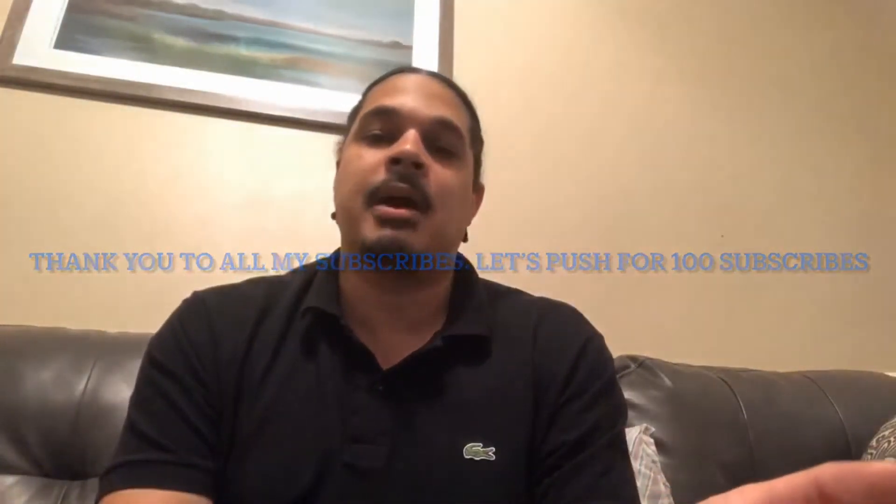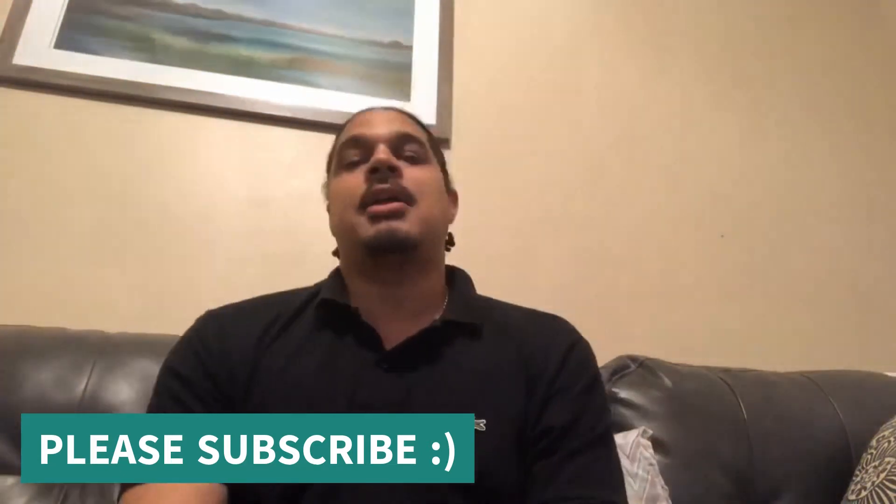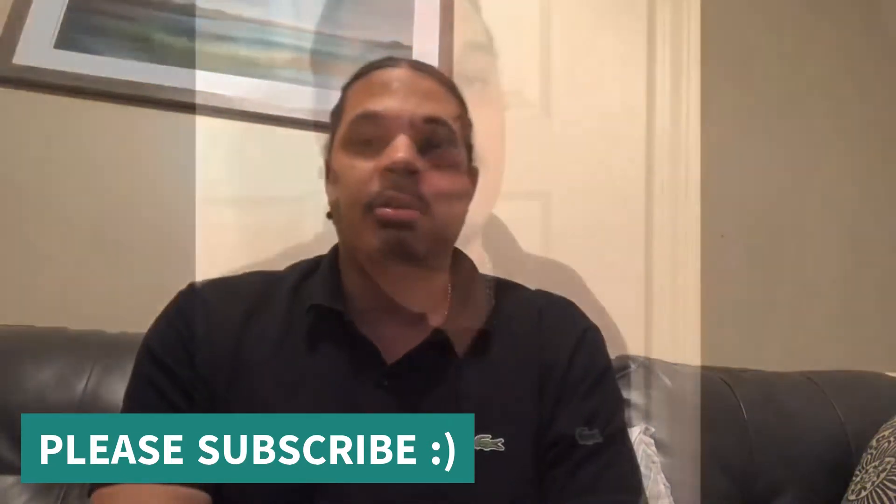I'm truly excited as you can tell, and I just wanted to let that be known. Alright guys, so you wonder why I'm making this video — you wonder how I track all of my machines. I'm about to show you right now.